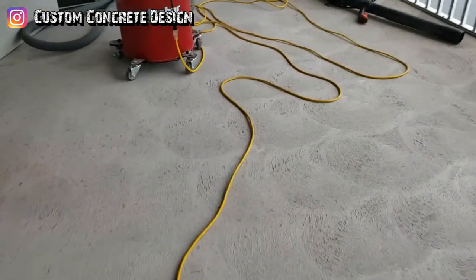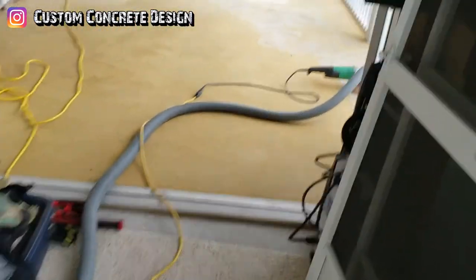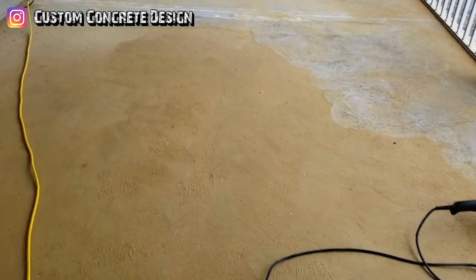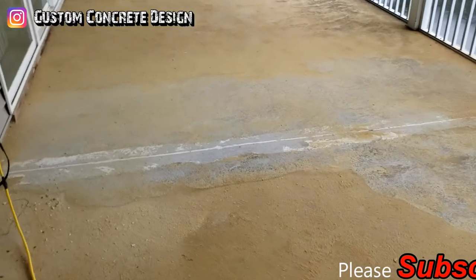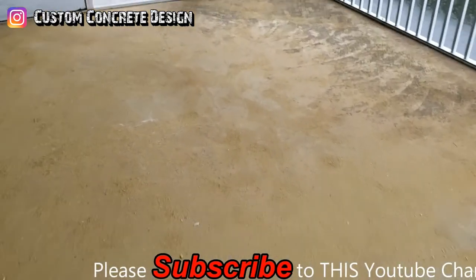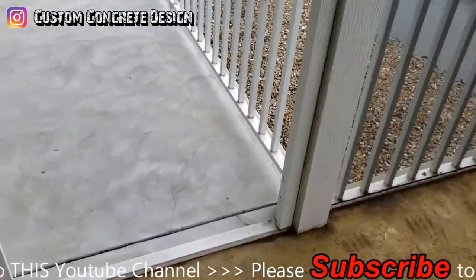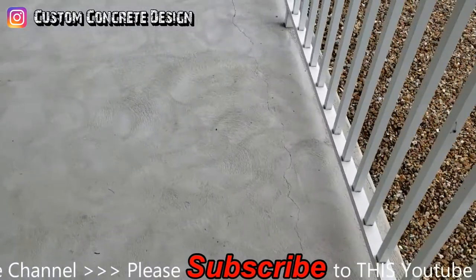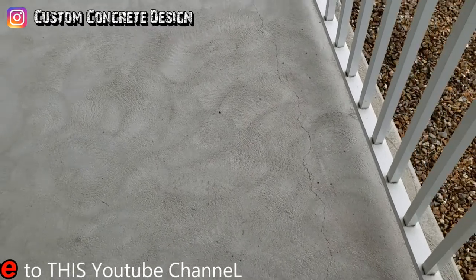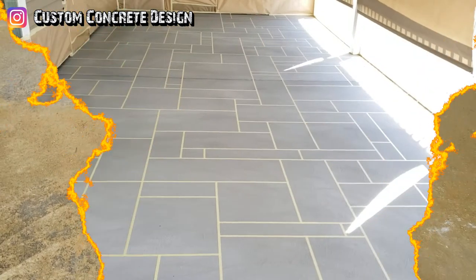The Ashler Slate will be random squares and rectangles. The other deck out here is just going to be Tuscan Slate with an acid stain. This one had carpet on it, so we're taking the carpet glue off. The other deck we just had to grind down the texture because it was very heavy, and there's a crack out here that has to be repaired as well. That's what we have for the next couple of weeks.